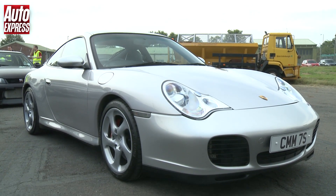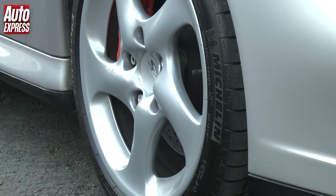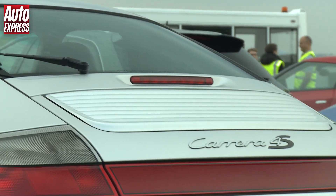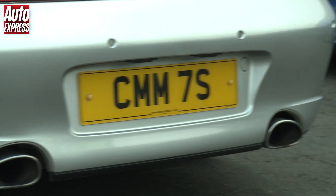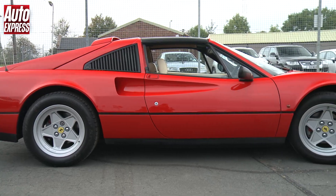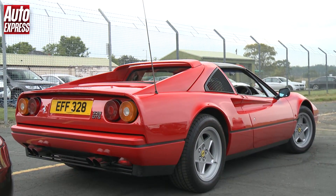In this video we have an all-wheel drive Porsche 911 996 Carrera 4S with a 3.6 litre flat six with 320 horsepower. It will be racing a rear-wheel drive Ferrari 328 GTS which has a 3.2 litre V8 with 270 horsepower.